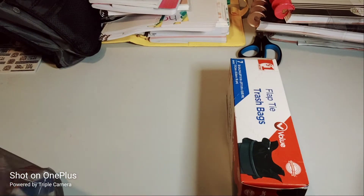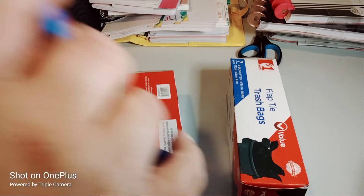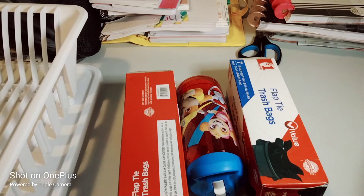So of course we needed some garbage bags because I used every single garbage bag to move. I'm just throwing out so much accumulated old stuff. And as you can see, I needed a dish strainer.